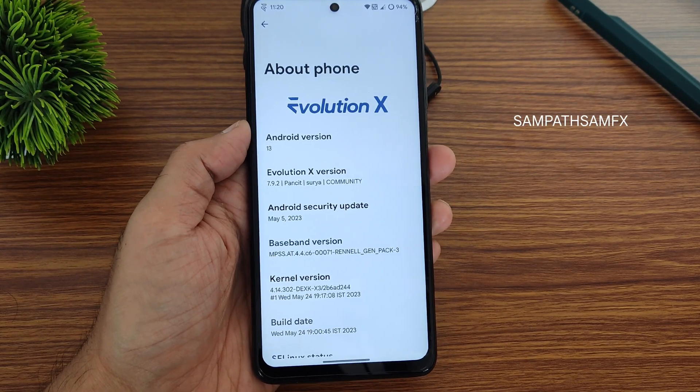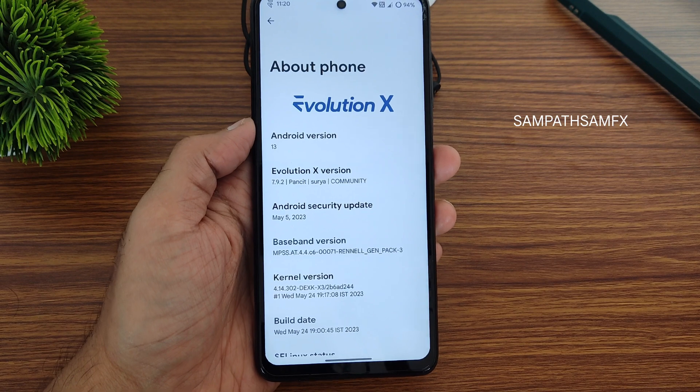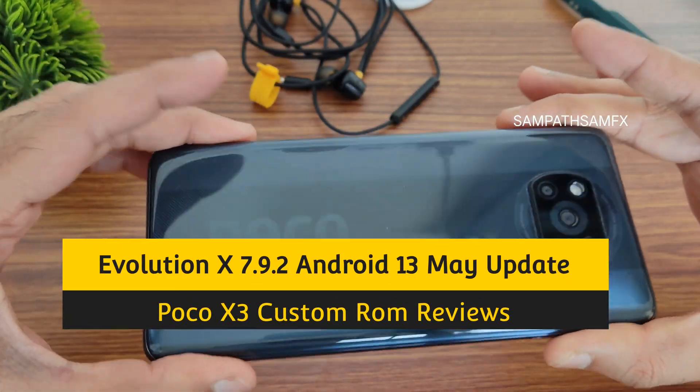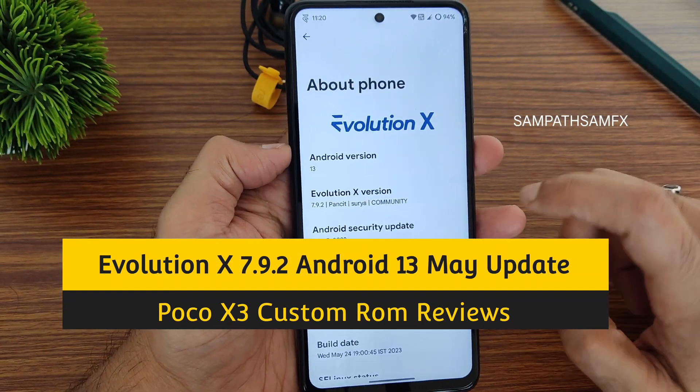Hey, hi, hello! Welcome back to my new video. This is Sampathya Vajan's YouTube channel, and this is a POCO X3 custom ROM review. In this particular video, I am covering the Evolution X ROM.